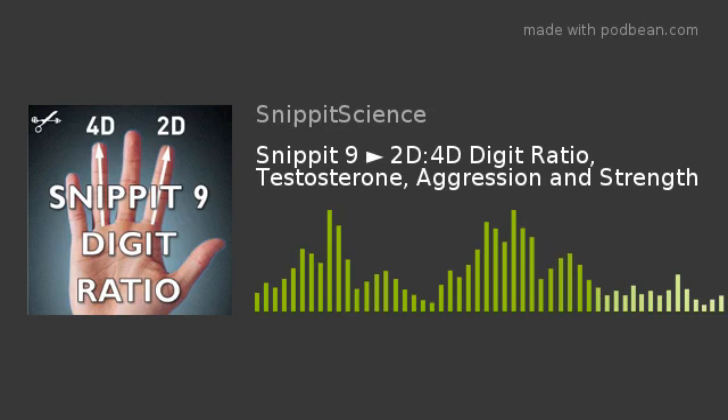Thank you, listeners, for tuning in to Snippet Sports Science Podcast. For more information, visit our website at snippetscience.com or follow us on Twitter at Snippet Science. Tune in next week.